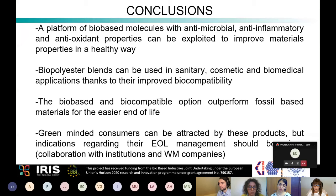New applications for biopolyester blends have been found, and it has been demonstrated that these products outperform fossil-based materials in terms of properties and end-of-life. Green-minded consumers can be attracted by these products, and the project work is expected to help them reach the market. I'd like to conclude by thanking you for your attention and all the groups that participated in PolyBioSkin activities. Please visit the project website for more information.